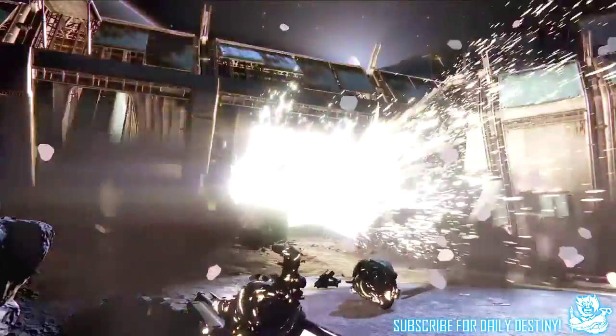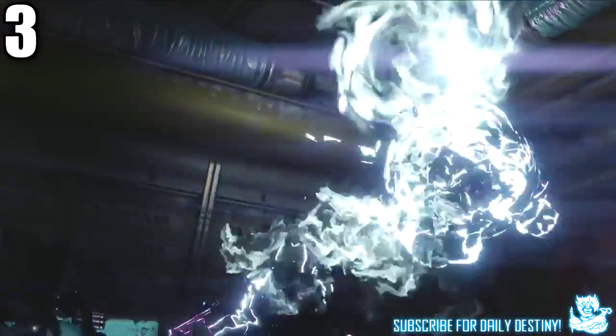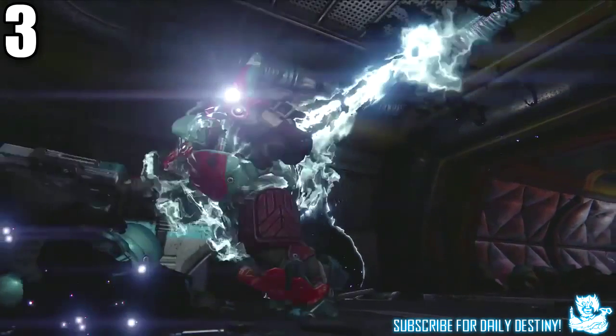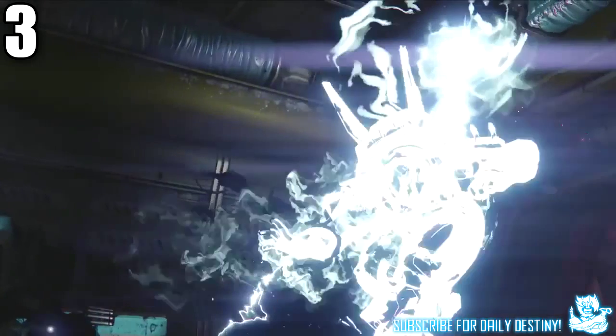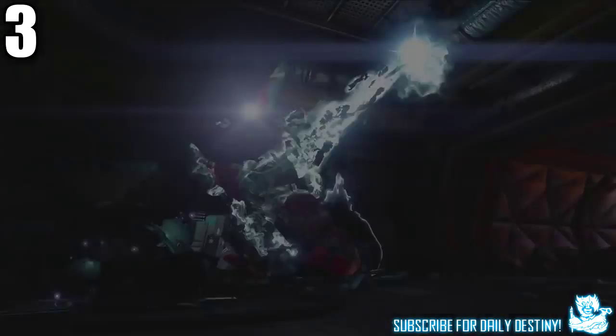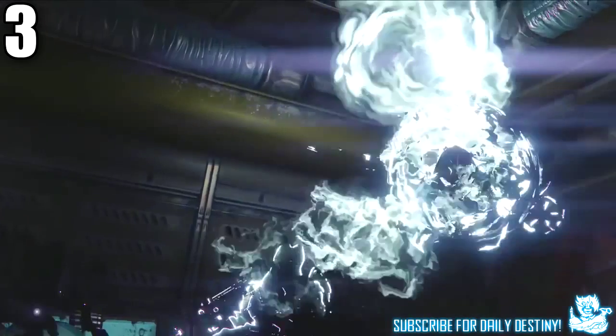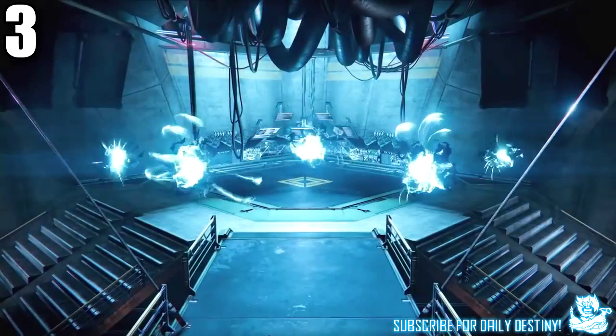Moving on to 43 seconds into the trailer, we see an enemy being taken — turned into a Taken enemy, which is basically being controlled by Oryx and his witchcraft. It was pretty obvious these enemies were Taken given it's called The Taken King, and it's pretty cool to see how it actually happens.